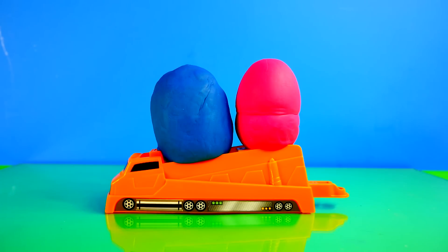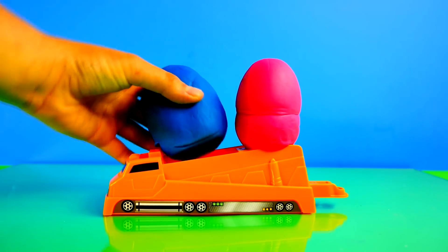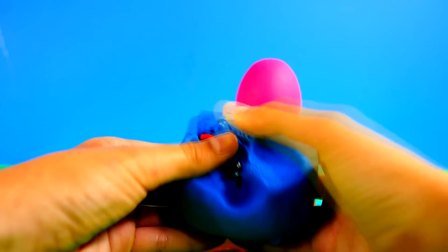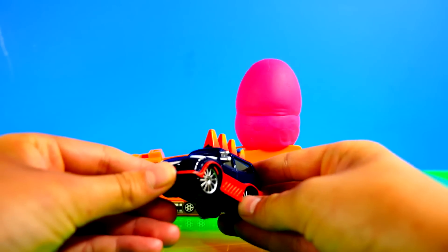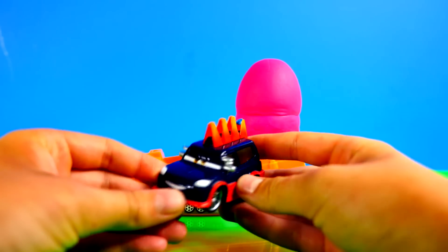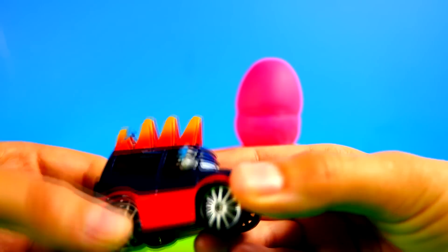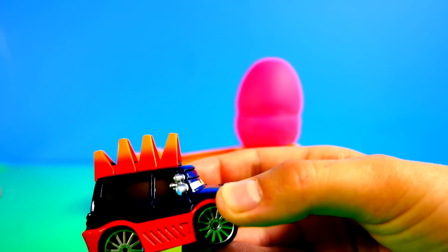Next up we've got some Play-Doh Surprise Eggs. I'm just going to go ahead and open one of these up. This looks like it's one of the Disney Cars — I'm not 100% sure what his name is, let me know in the comments if you know. Looks pretty cool though, he's got a spike head — a Mohawk. That is one cool Disney car.